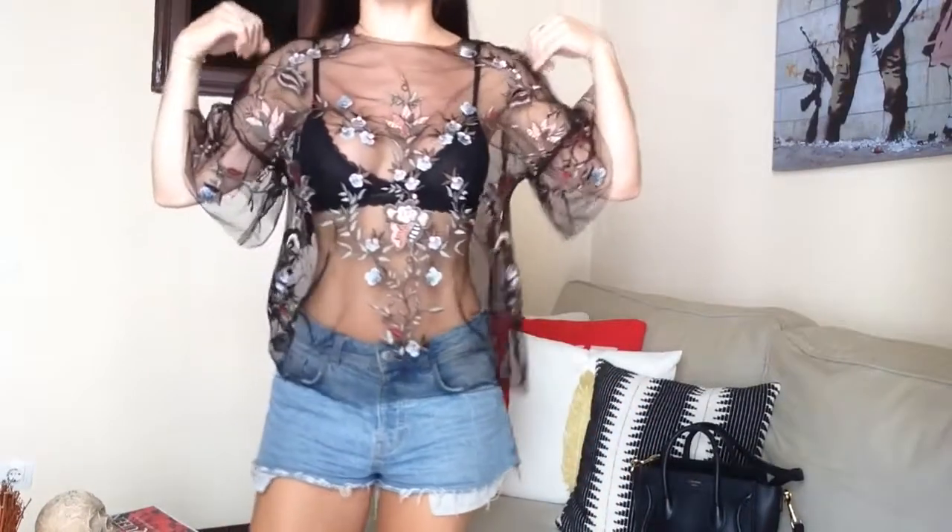Hello everyone, welcome back to my channel. I hope you're all having a great day. I have for you today a shopping haul — I'm gonna link everything I can find down below to make it easier in case you want to purchase it. I had quite a few requests asking me to show how I style my clothes, so I'm not just going to show you the items but also try them on and show you how I style them with my bags and shoes.